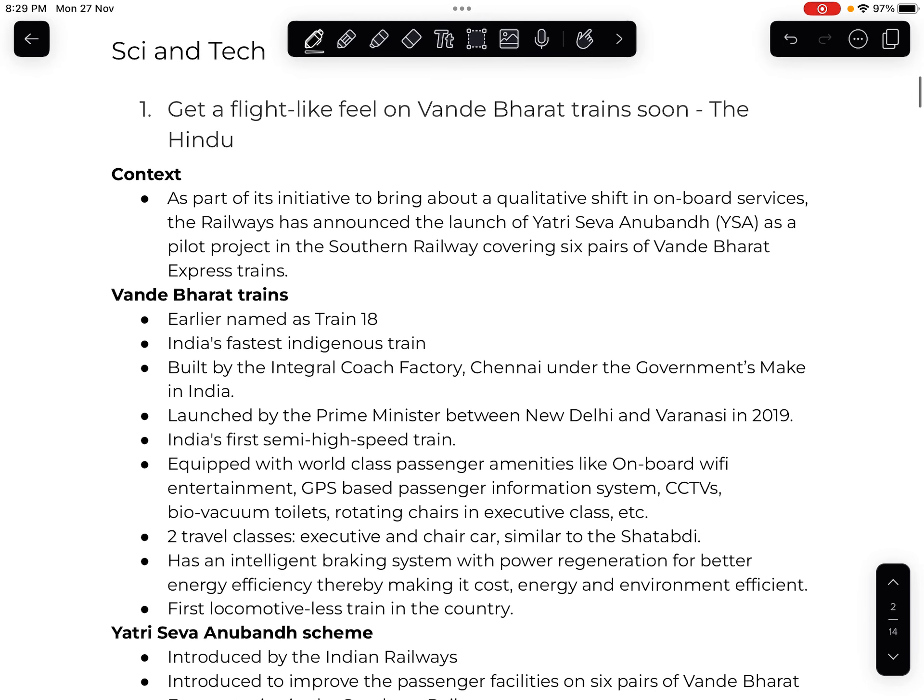The first news is about getting a flight-like feel on Vande Bharat trains soon. The Indian Railways have launched a pilot project in Southern Railway which will cover 6 Vande Bharat trains, with the aim of bringing onboard services to a world-class level.